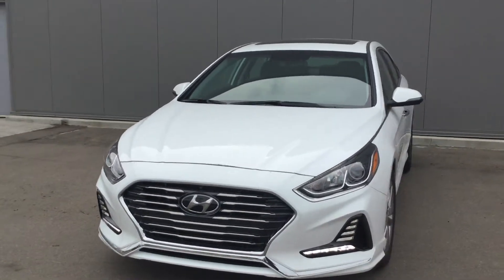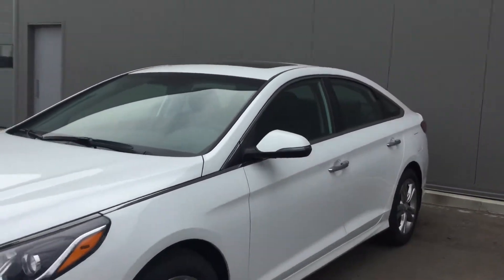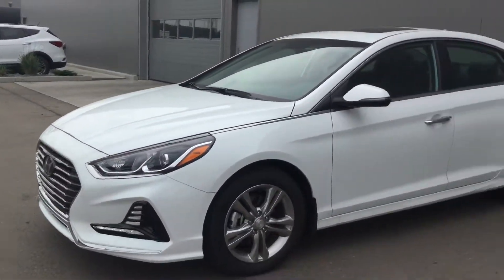Good afternoon Harry, this is Tristan here from River City Hyundai. Thank you so much for inquiring on the 2018 Hyundai Sonata GLS. I'm gonna be showing you all the features of this vehicle, why you're gonna want to take it home today.